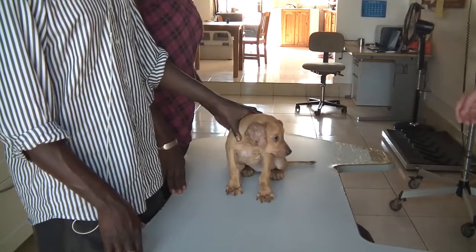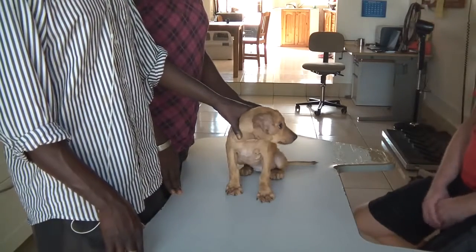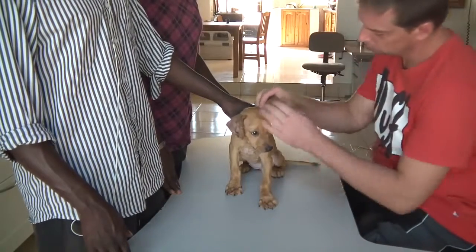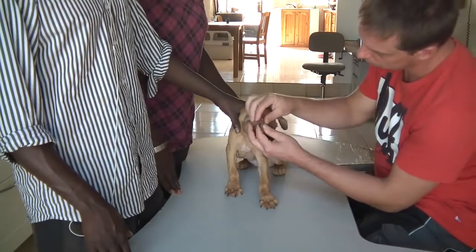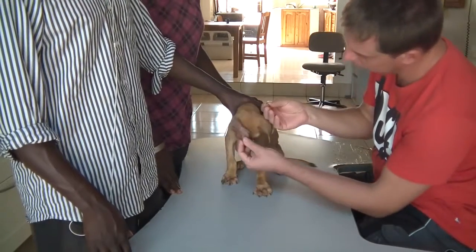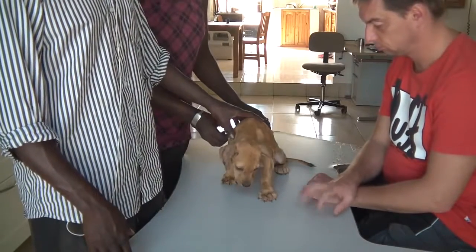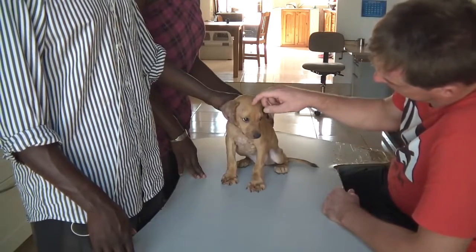Dolly. How old is Dolly now? Almost two months. Do you know the breed of Dolly, or the pedigree she is? I think she is a mix of bull terrier. Bull terrier mix. She's a cute one.